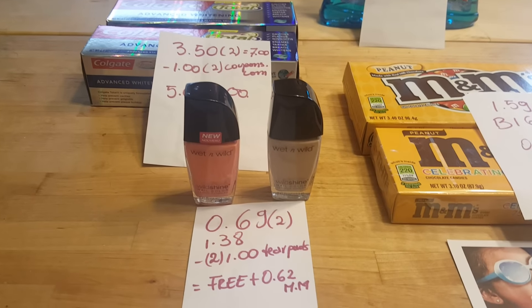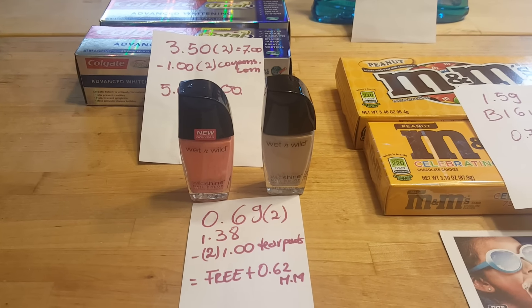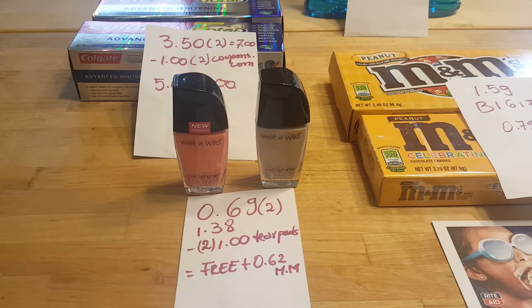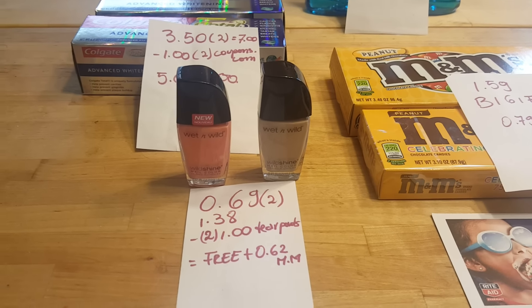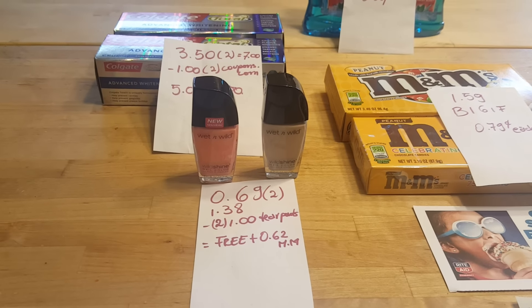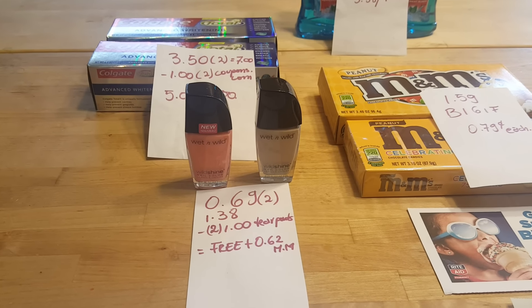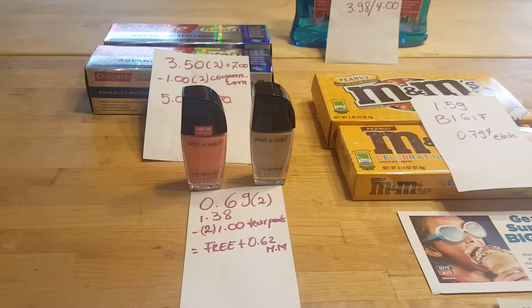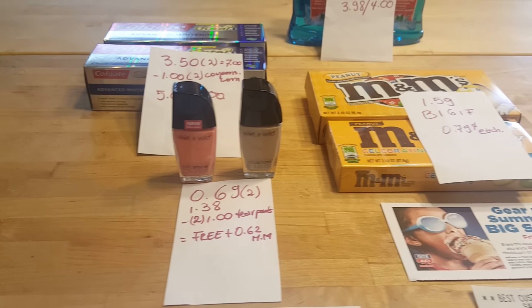This Wrigley's gum deal — it cost me $0.69 for two of them, which is $1.38. I used two $1.00 tear pad coupons that I found last week, so they were free with a $0.62 money maker. If you don't have those tear pad coupons, you can also check SmartSource from last week or Red Plum — I could be wrong — and you can find the coupons there as well.